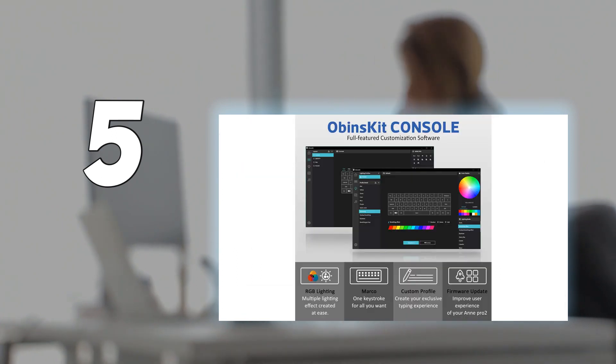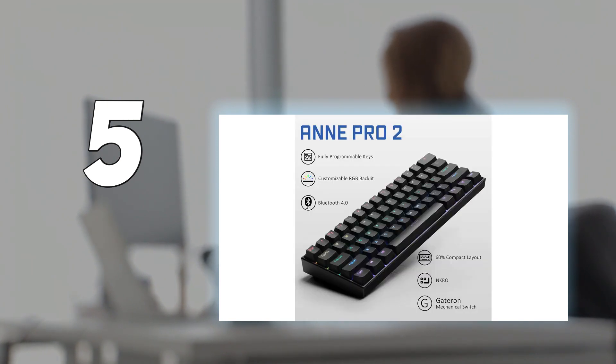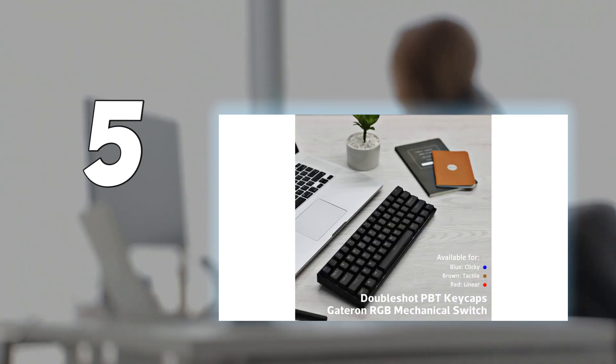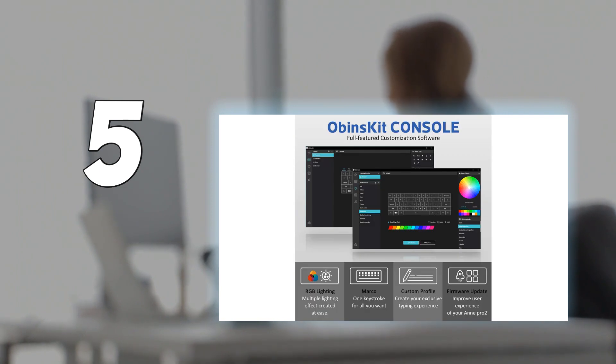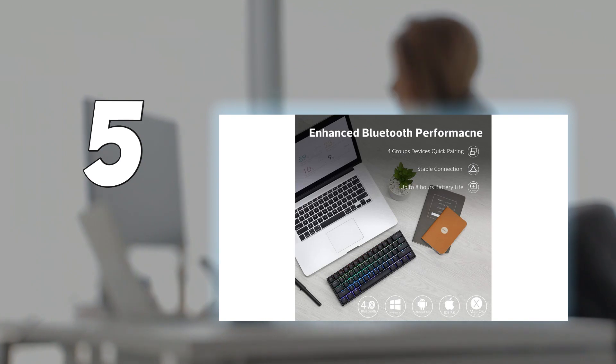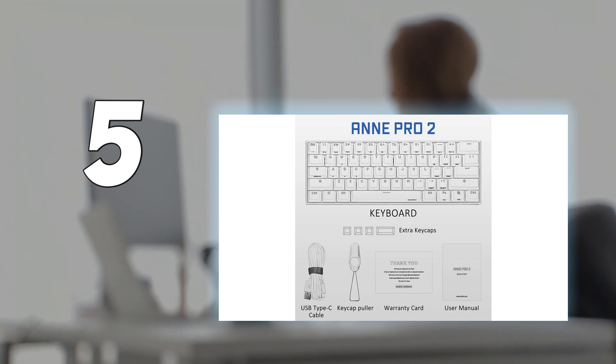Just note that there aren't any dedicated arrow keys, although the WASD keys function like arrow keys when you hold down the FN key. Also, this keyboard has a fairly small battery compared to some wireless models, so you can expect about 8 hours of wireless usage. While this unit isn't hot-swappable like other recommendations on this list, including the Keychron V-Series or Royal Kludge RK61, it's available with a variety of different switch types from various manufacturers, so you'll find a switch type that works for you. It also has a handful of brightly colored extra keycaps to add visual flair.